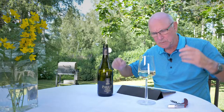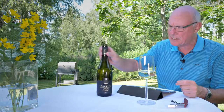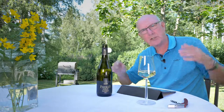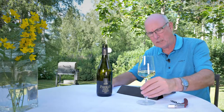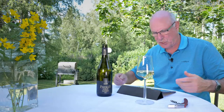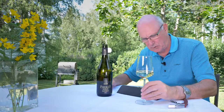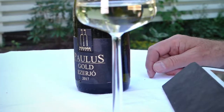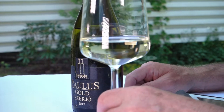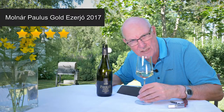Let's bring you the heads up. We're talking Molnar Paulus Gold — Ezerio is the grape, a traditional variety from Western Hungary. Crisp and fruity, ideal with white fish, and a bargain at just over €12 a bottle where I am. Serve it around the 7 or 8 degree mark. I'm going to give this wine four stars out of five.